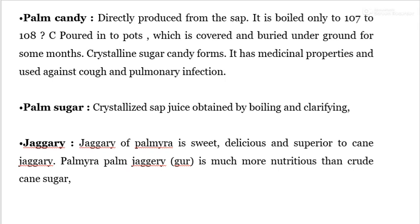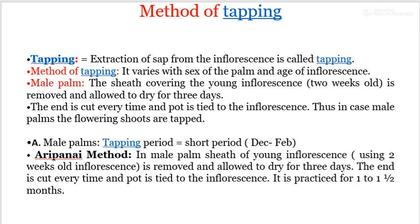Palm sugar is crystallized sap juice obtained by boiling and clarifying. Jaggery of Palmyra is sweet and delicious, and is superior to cane jaggery. Palmyra palm jaggery is more nutritious than crude cane sugar, and is sweeter than cane sugar jaggery.